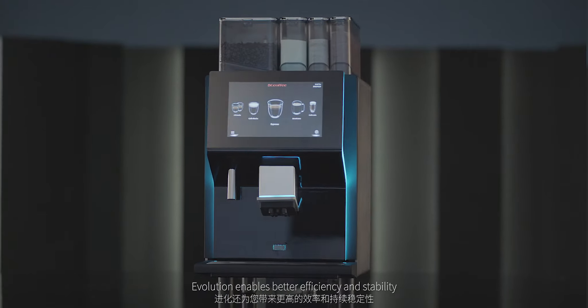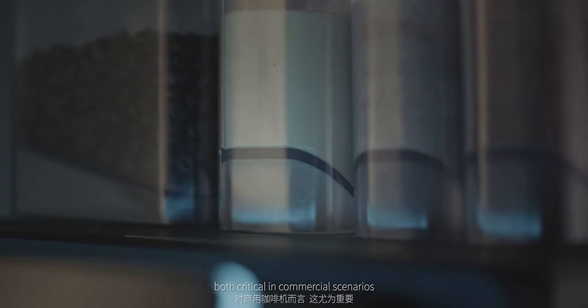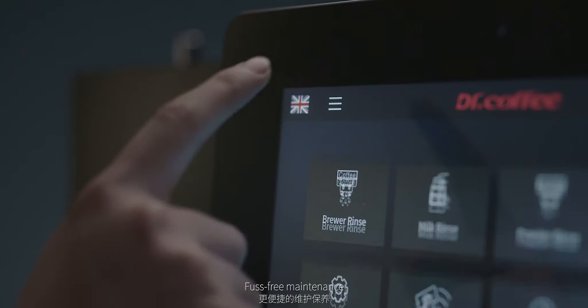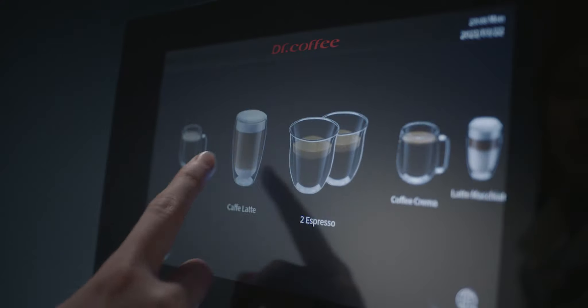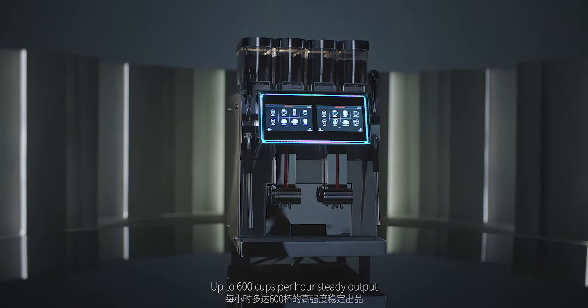Evolution enables better efficiency and stability, both in critical and commercial scenarios. Easier operation, faster self-cleaning, fuss-free maintenance. One machine, 32 beverages, up to 600 cups per hour steady output.